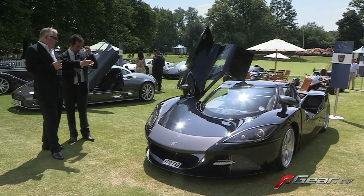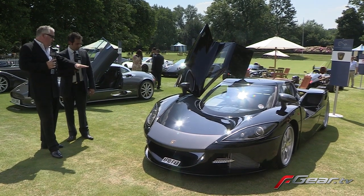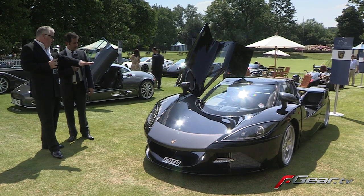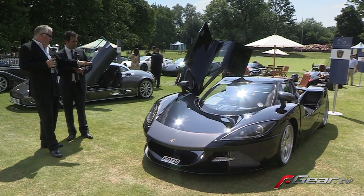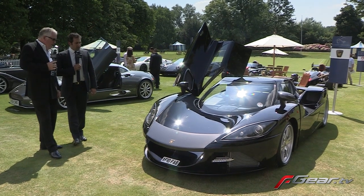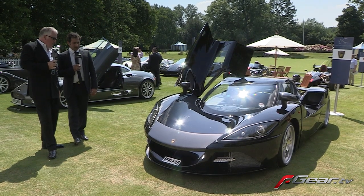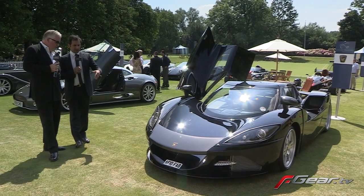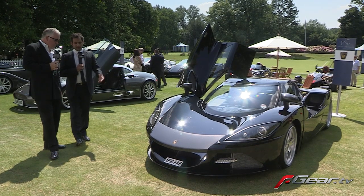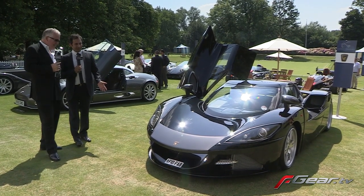One thing that strikes me styling-wise is the windscreen line is very low, giving you maximum visibility of where your wheels are planted — exactly the same as the new McLaren. You'll know exactly where you're going going into a corner. But really the styling is dictated by this front wing — it's a pleasant, smiley, happy face. That's a very important part of the styling of the car.